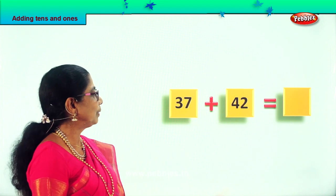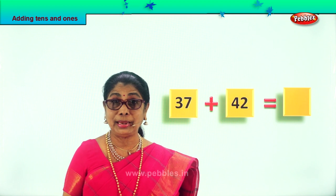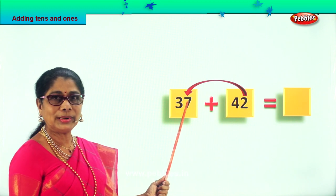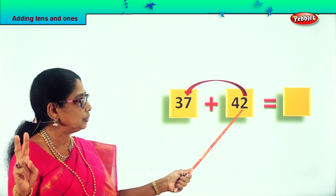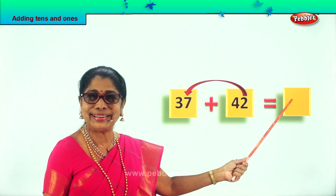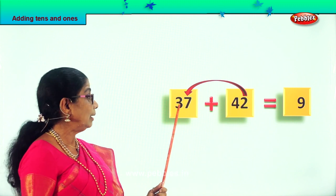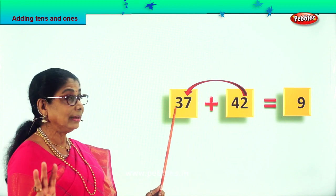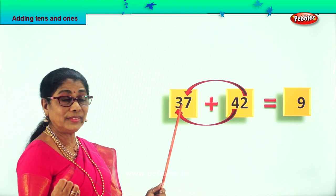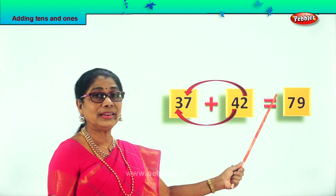Let's take a new sum: 37 plus 42. Looks like big numbers but an easy method. Let's take the 2 ones here plus 7 ones here. 7 in the mind plus 2: after 7, say 8, 9 — so 7 ones plus 2 ones are 9 ones. Put 9 in the ones place. Now we take all the 10s: we have 4 tens and 3 tens. 4 in the mind and 3 on your fingers: after 4, say 5, 6, 7. So 4 plus 3 is 7. The answer is 79.